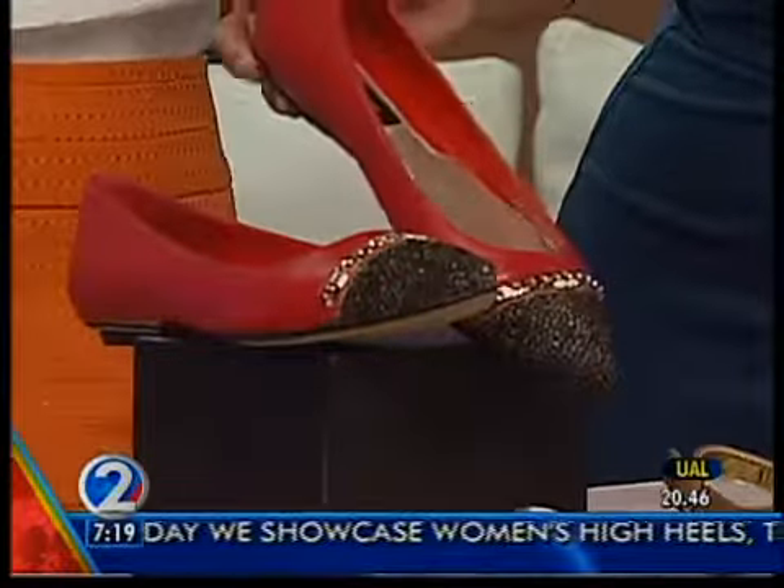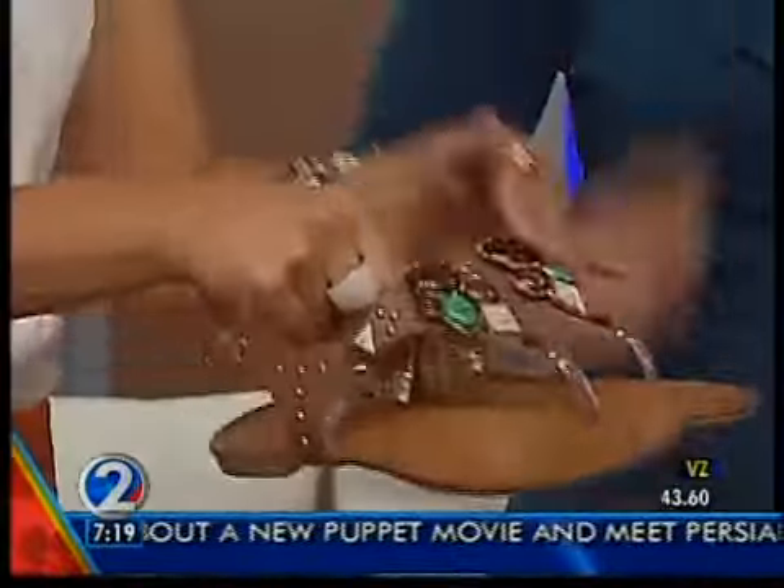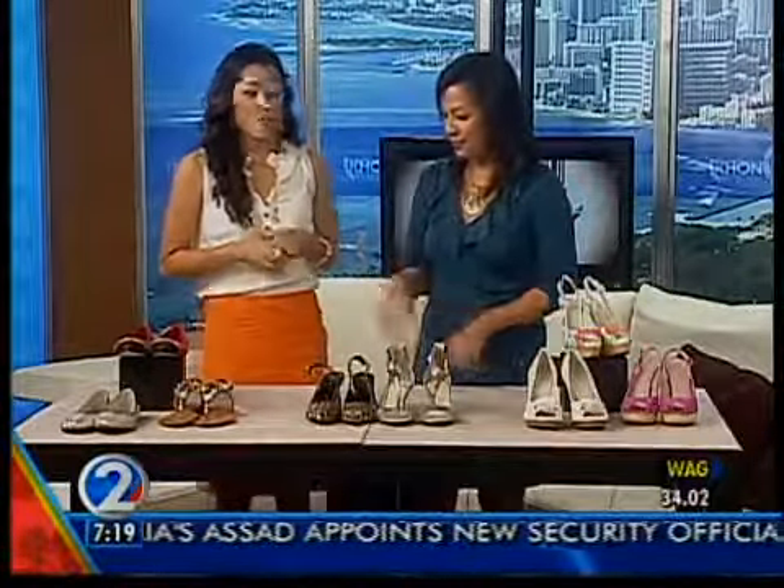There's always your basic sandal option as well. These are from Aldo. Instead of just throwing on slippers, put on a cute sandal with some embellishment or detailing because that'll really add to your outfit. So those are all the flats you can do if you want to avoid the heel altogether.